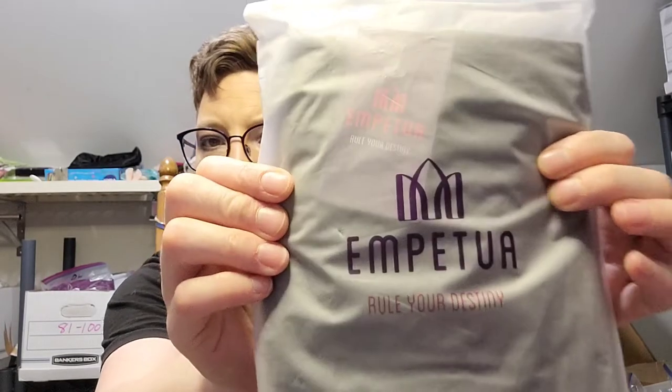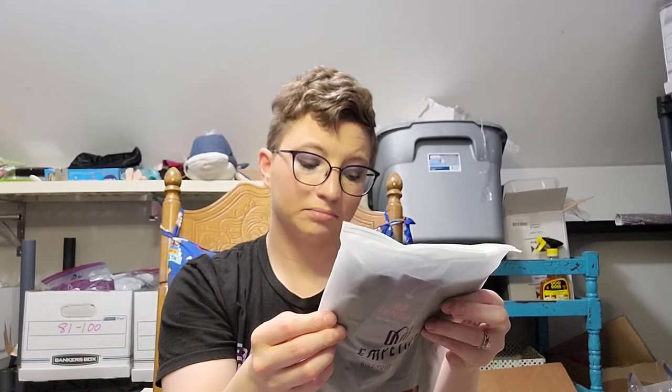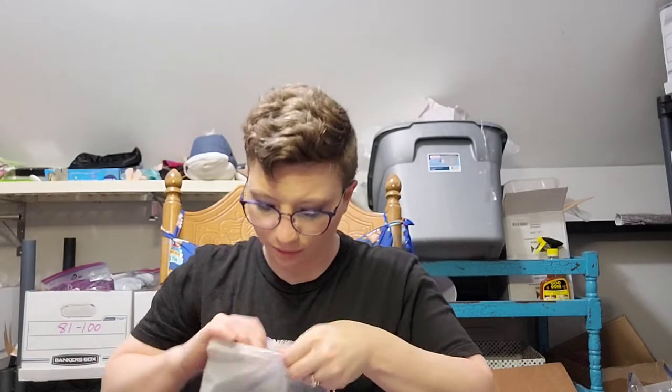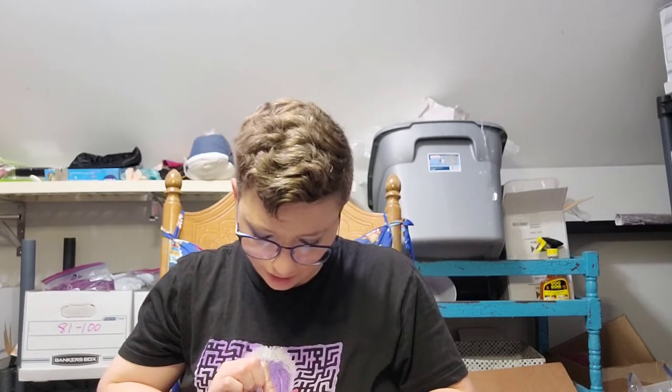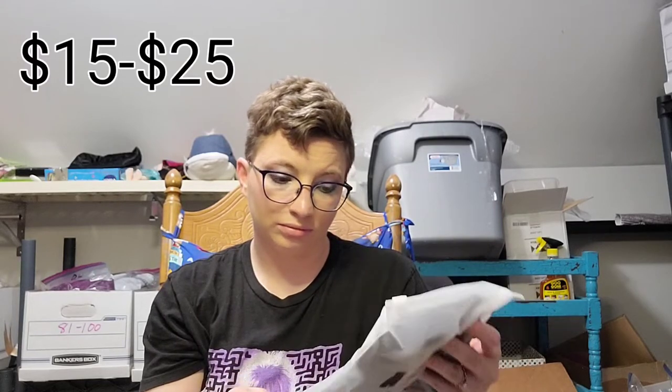Next we have An Petua high-waisted shaper shorts. I'll open it to check the size — extra large / extra extra large, which is at least a good size. It says 'rule your destiny,' and since it's a shaper short that holds everything in, stays comfortable and in place all day — as long as it's not super cheap, that could be a decent sell.